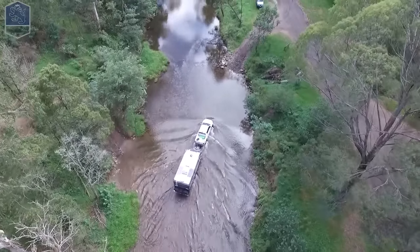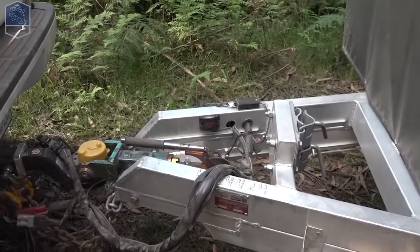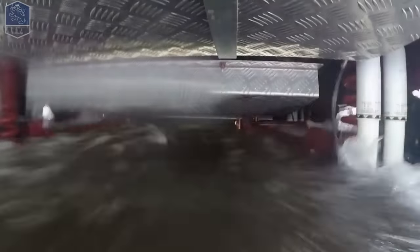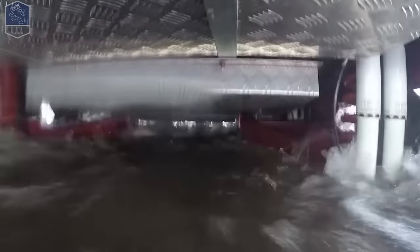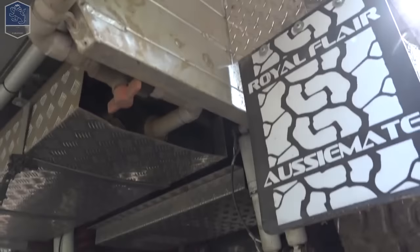We start at the front with a DO45 hitch, we run through into a full aluminium chassis. Under that aluminium chassis is a full TS independent rider suspension with 12 inch electric brakes. On top of that is a full floor made out of honeycomb — the reason for that is to make it lighter.